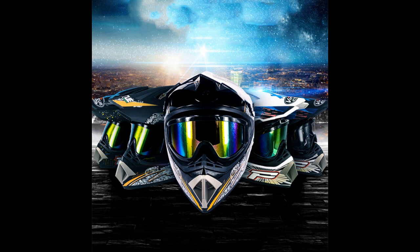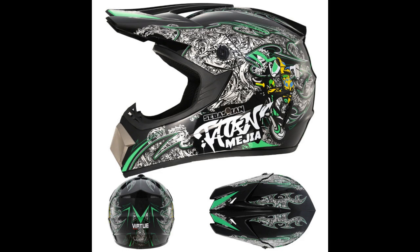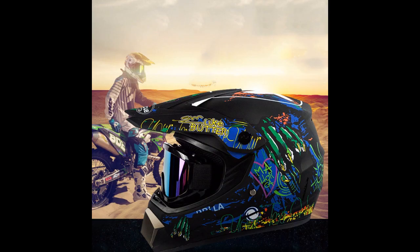The helmet includes an electric car motorcycle system, which allows for easy communication with other riders or support teams. The system also includes a built-in GPS for navigation and tracking.